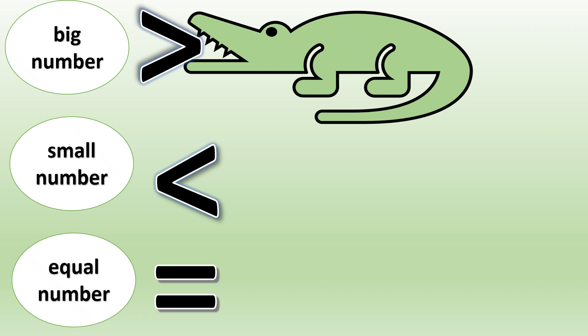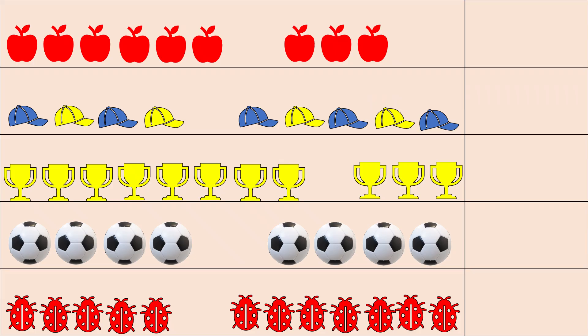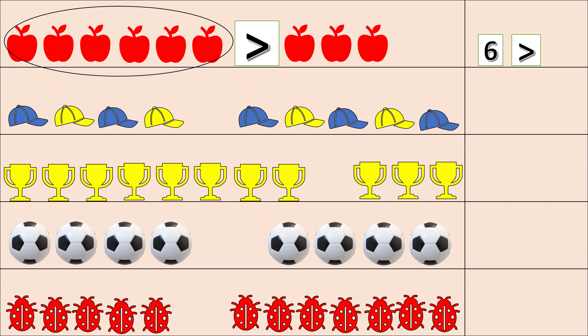For comparing numbers, let's compare: big, small, or equal. Let's count both sides. One, two, three, four, five, six. Other side: one, two, three. These apples are more, so the alligator will eat more apples — the mouth will open this side. Let's read: six is greater than three, or six is more than three.